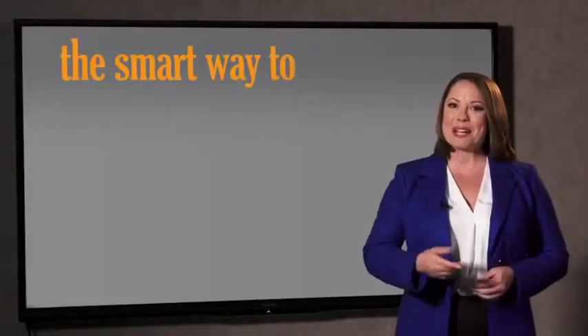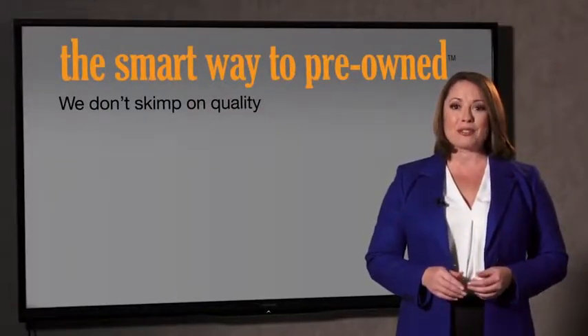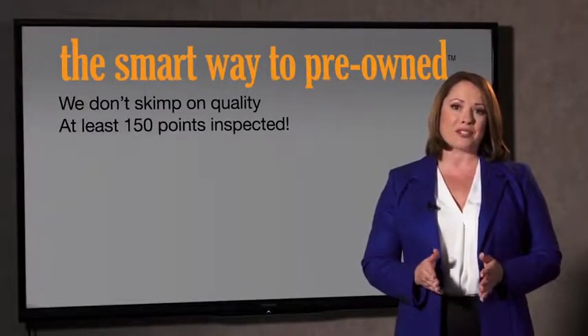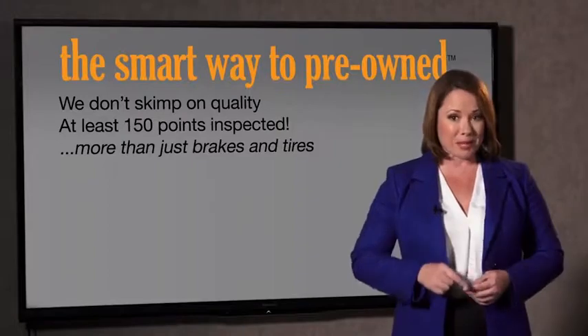What do you like the most about the Smart Way to buy a pre-owned vehicle? Well, I had no idea a dealer could sell a car that barely passes state inspection as adequate. They only check two things — the tires and brakes are just adequate, not even good. Why take chances? Your life and those of your loved ones should be more important than that. That's why we don't skimp on quality. All of our pre-owned vehicles go through at least a rigorous 150-point inspection, checking more than just brakes and tires.